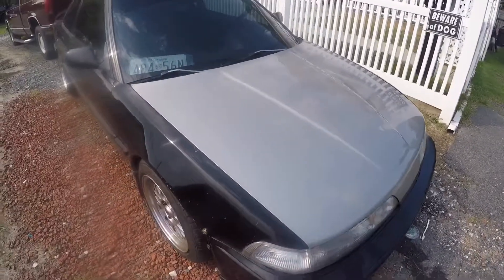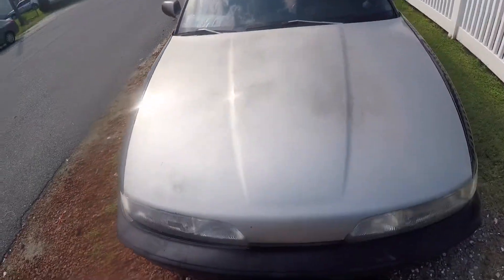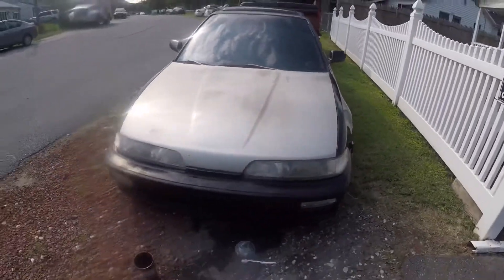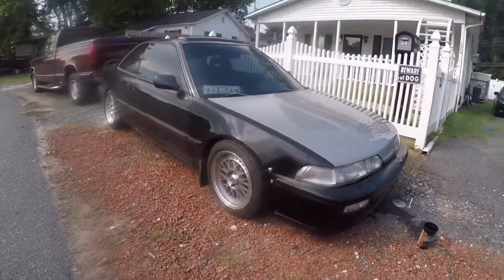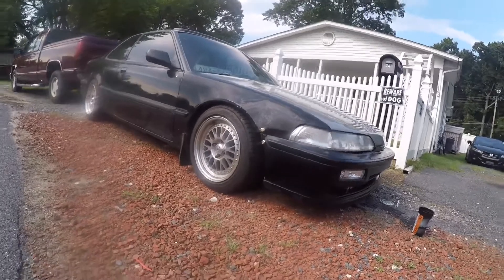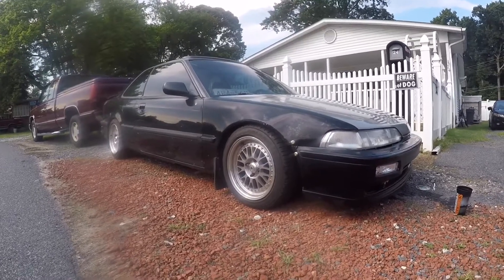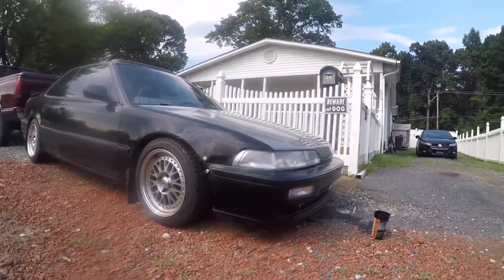I just wiped the hood down and it actually turned out really good. I wiped it down, wet it down — it's kind of faded in the middle, but nothing a little wrap job won't fix. This car is starting to turn out really good. It's really come a long way from being a crappy automatic to a turbo five-speed in a few years.